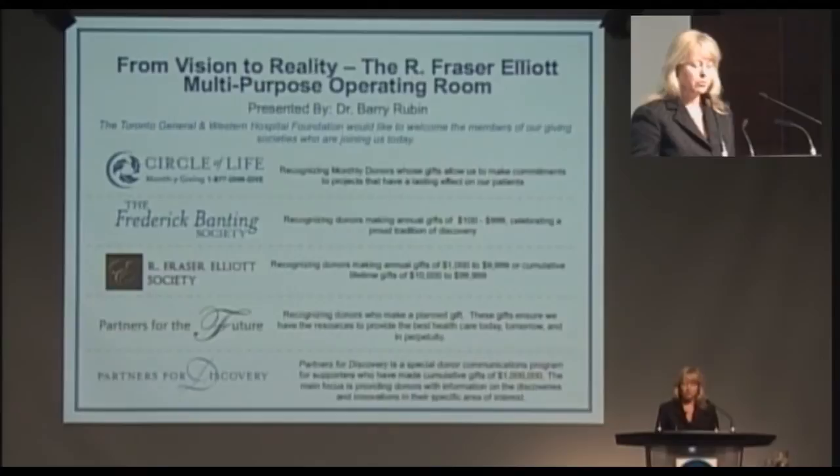Dr. Rubin is also Associate Professor of Surgery at the University of Toronto and President of the University Health Network Mount Sinai Hospital Health Practitioners Funding Group, which represents 600 physicians at the Toronto General, the Toronto Western, Princess Margaret, and Mount Sinai Hospitals. His training began at McGill Medical School and he graduated from the University of Toronto to join UHN. He is the recipient of several awards and leads a tertiary quaternary care practice in vascular surgery, managing patients with a wide range of vascular disease.